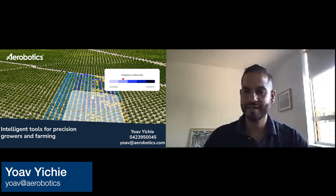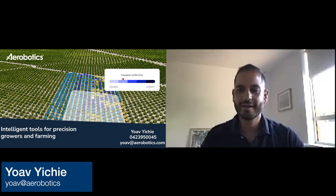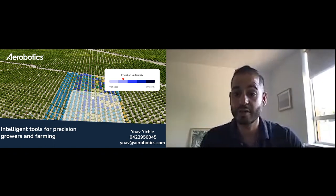Hello everyone, very nice to be here today even though not physically. My name is Yoav and I'm from Aerobotics. At Aerobotics we use drone technology and models to provide information about the performance of your crop.